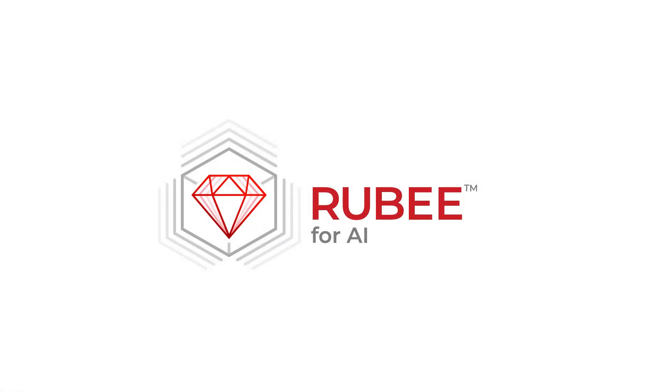AI, powered by Ruby — the intelligence behind enterprise imaging.